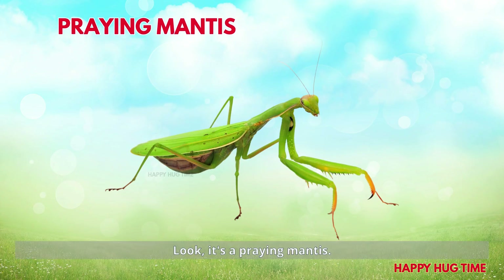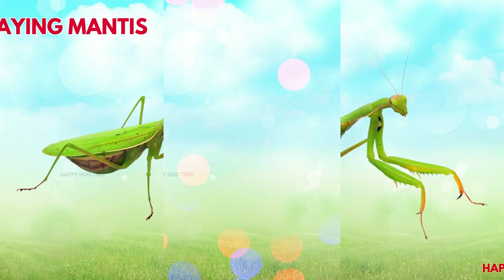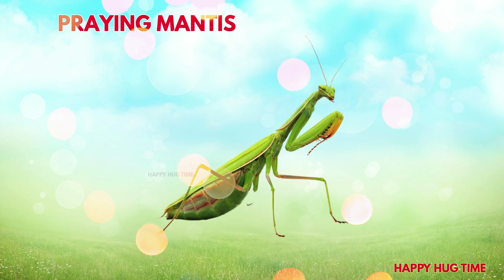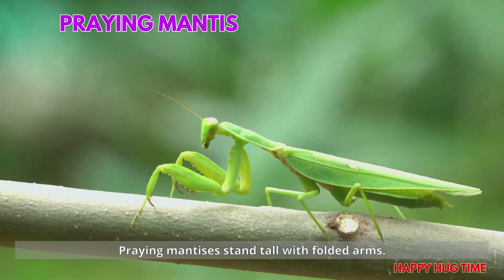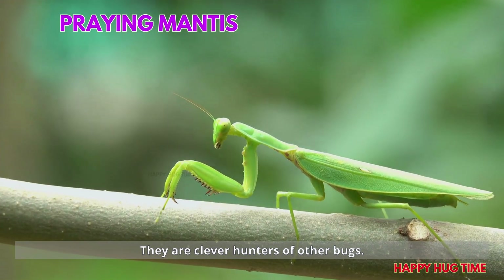Look! It's a praying mantis! Praying mantises stand tall with folded arms. They are clever hunters of other bugs.